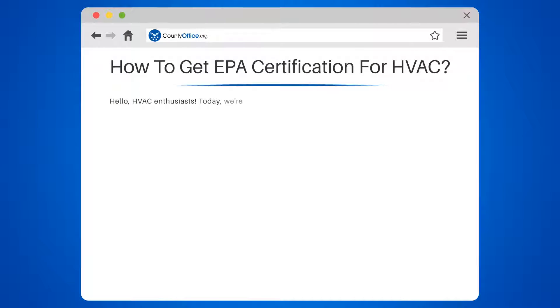How to get EPA certification for HVAC. Hello, HVAC enthusiasts. Today we're diving into the world of EPA certifications.